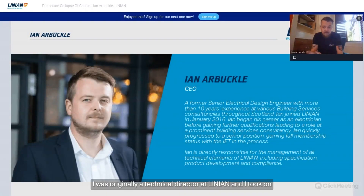I was originally a technical director at Linian and took on the CEO role after about a year. My job is to help develop the products, run the business, and make sure we grow — our products and our customers, like you guys.